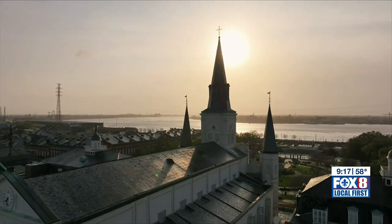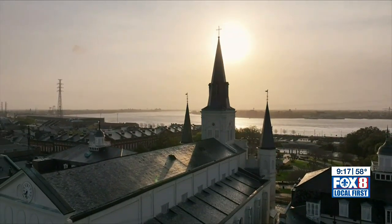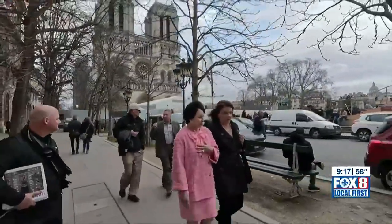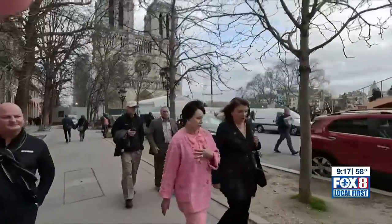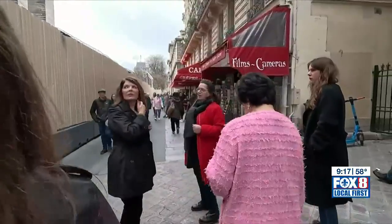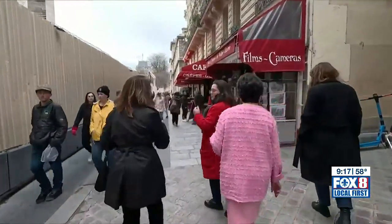The effort to restore the New Orleans landmark is being pushed by Saints and Pelicans owner Gail Benson, who saw an opportunity with the ongoing restoration in Paris. She brought it up in a recent meeting with the French ambassador: 'I told him that I wanted to have access, and that we were working on a project in New Orleans, and I wanted to get our architects and designers to collaborate with the French people, and he said okay.'